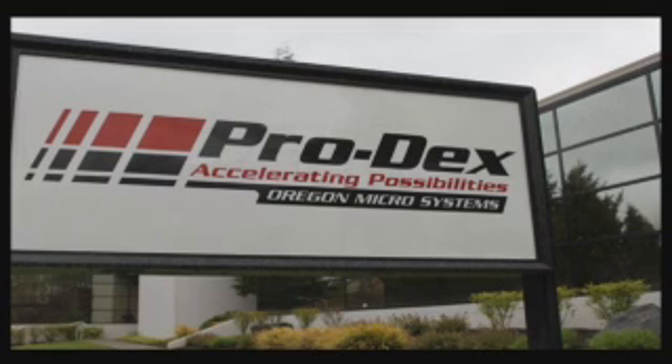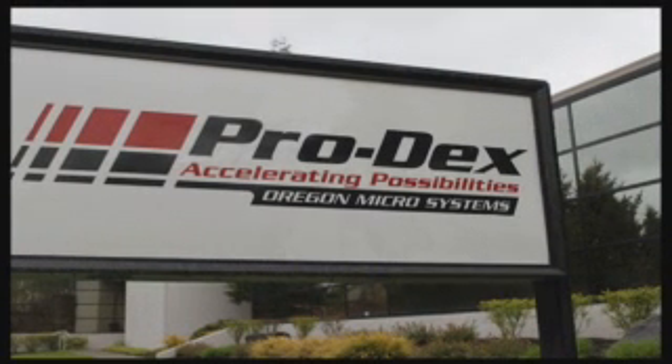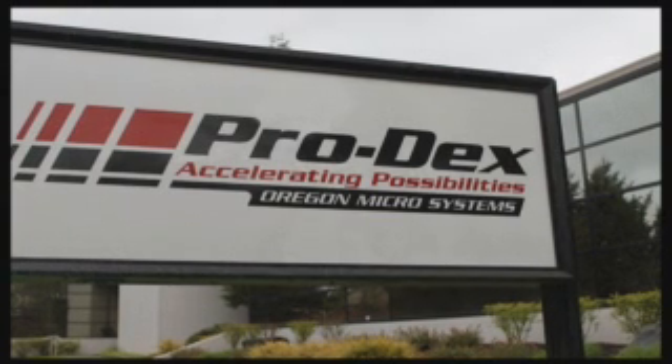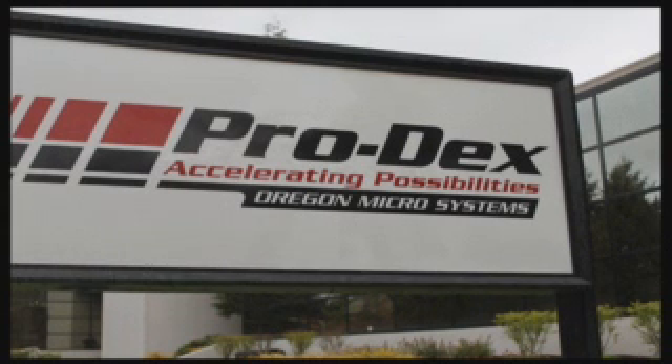These mirrors direct the convergence of hundreds of laser beams to control the fusion of hydrogen atoms. A winning combination of product performance, personalized service, and technical support is the reason customers around the world rely on Prodex OMS for their most critical motion control applications.